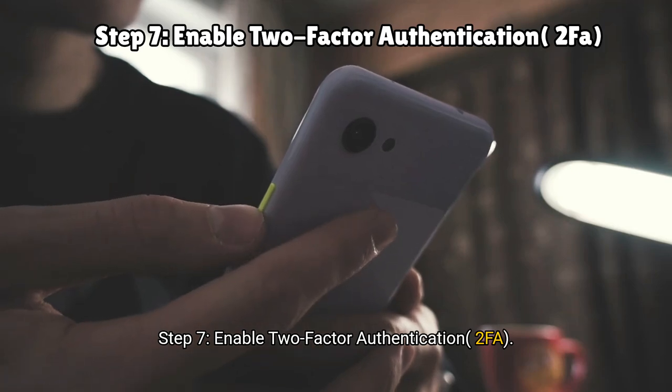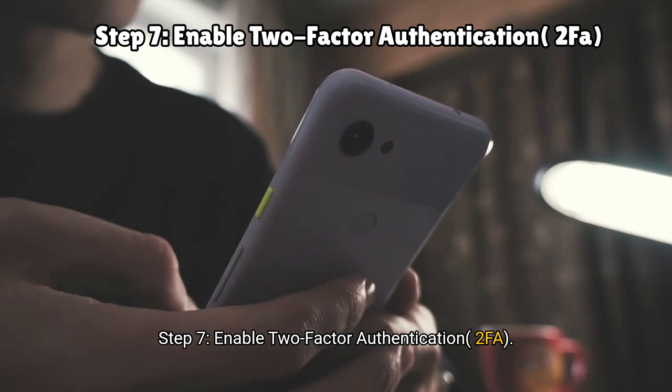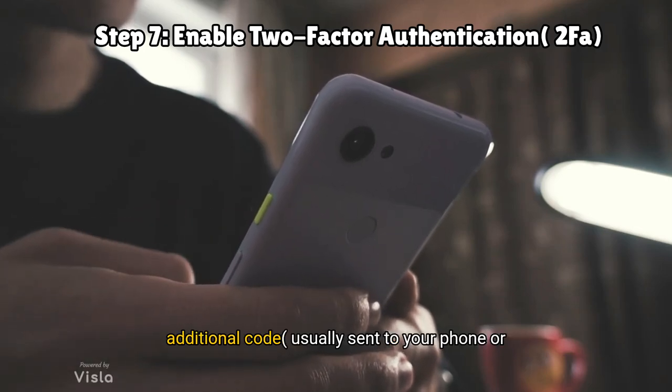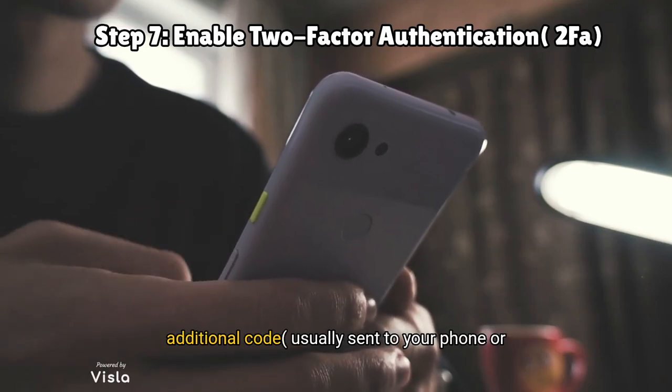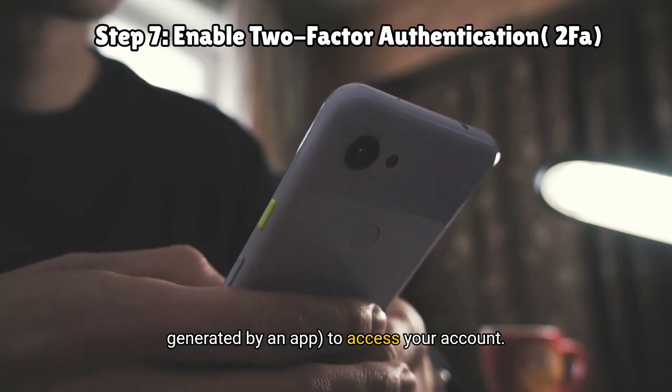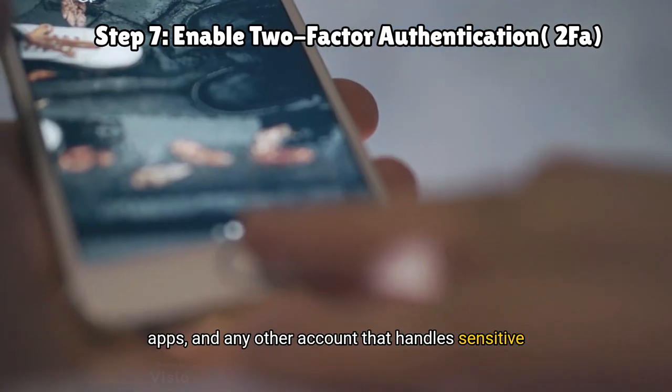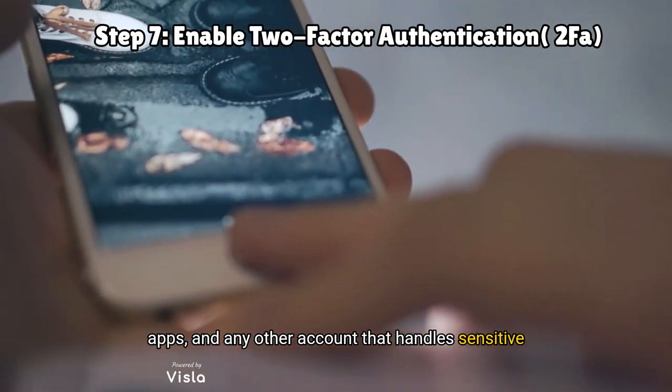Step seven: enable two-factor authentication, or 2FA. Even if scammers get your password, 2FA requires an additional code — usually sent to your phone or generated by an app — to access your account. So remember to activate 2FA on your email, banking apps, and any other account that handles sensitive data.